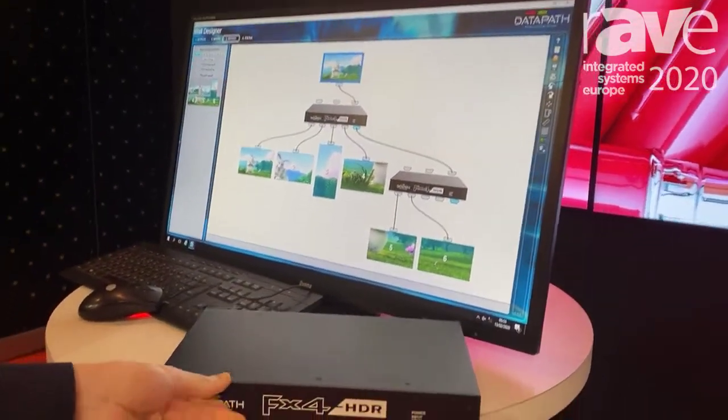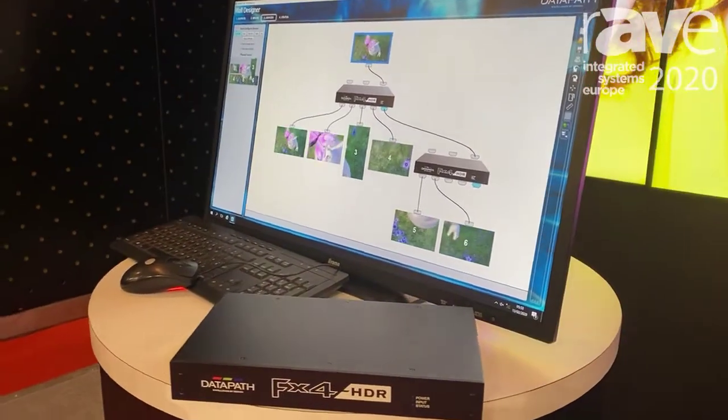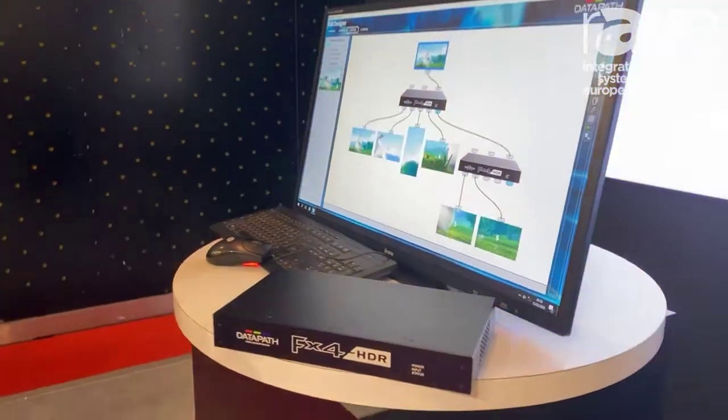This is our flagship product, now supports audio as well, and again links in with our award-winning Wall Designer software, which you can see here.